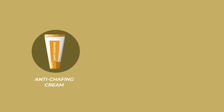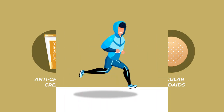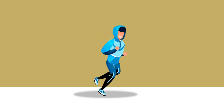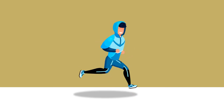Anti-chafing creams help the skin remain smooth and form a protective barrier to prevent rubbing. Talcum powder helps as well. Additionally, you could use circular band-aids on your nipples to protect them from chafing. Chafing can be easily managed with the right prevention steps. The next time you set out on your run, remember to use these techniques for an enjoyable experience.